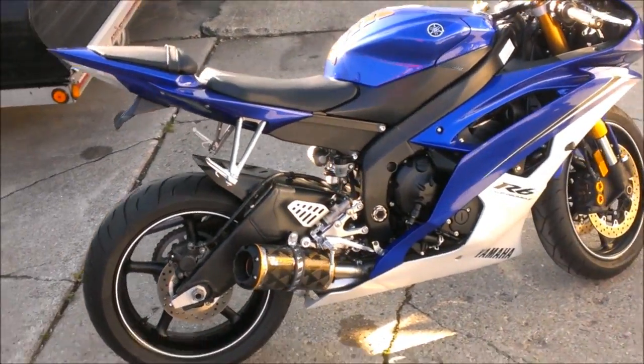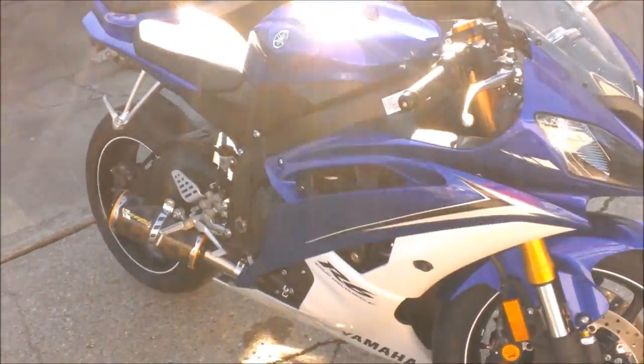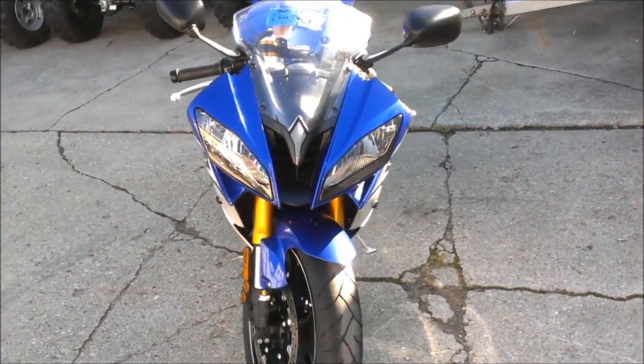We have a 2010 Yamaha R6 crotch rocket for sale with only 1,844 miles. This R6 is a perfect 10 out of 10 — it's not even broken in yet.